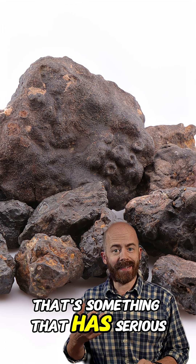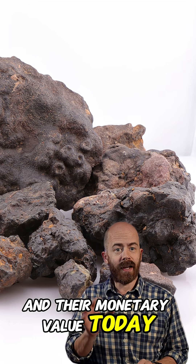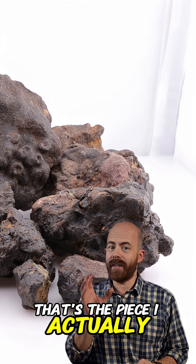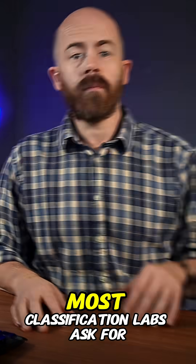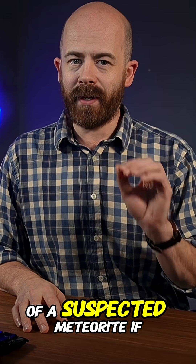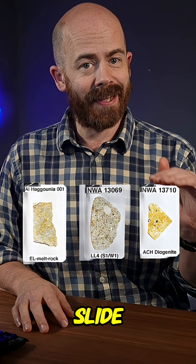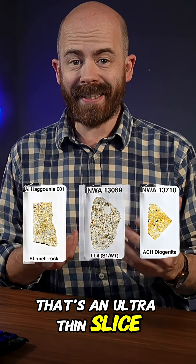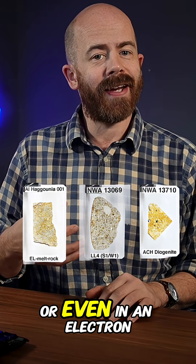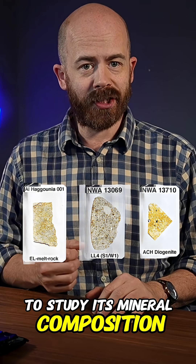That's something that has serious impacts on what we can learn from them and their monetary value. Today, let's talk about the type sample — that's the piece I actually just sent off to the lab. Most classification labs ask for about 20 grams of a suspected meteorite if possible. From that, they'll cut a small portion to make a thin section slide — an ultra thin slice of the meteorite that they can examine under a polarizing light microscope or even in an electron microprobe to study its mineral composition in detail.